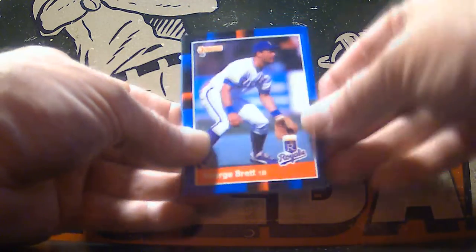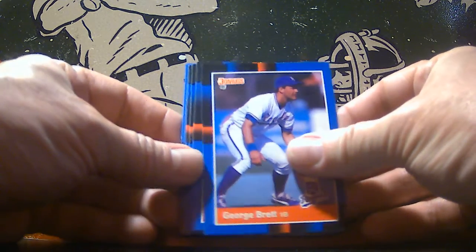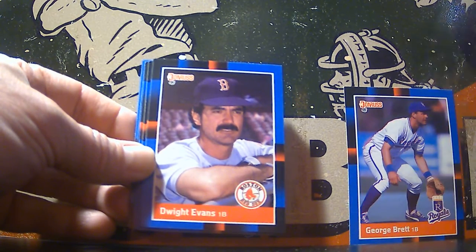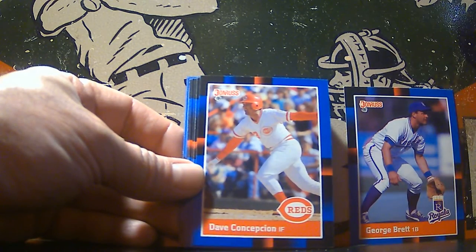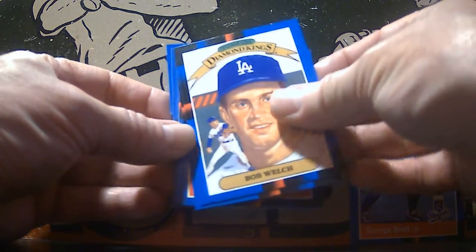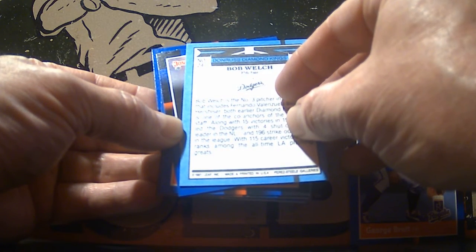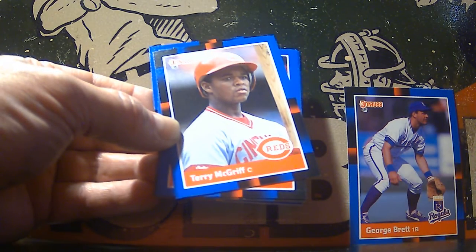There's the Stan Musial puzzle piece. And right off the top we're going to get Hall of Famer George Brett — great way to start off a pack. Nice Hall of Famer. Here we've got Dwight Evans. Dave Concepcion. There's our Diamond King, and this was a separate — I think — 26-card set. They were the first 26 or 30 cards in the set, I can't remember which.